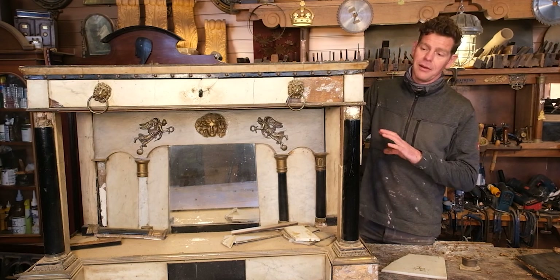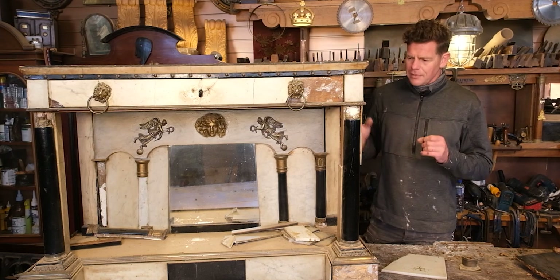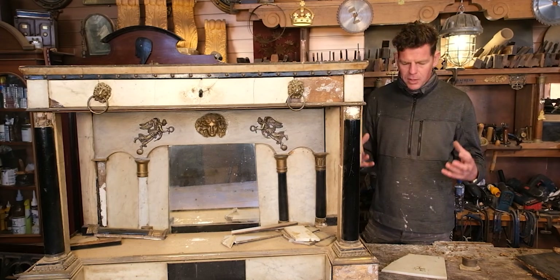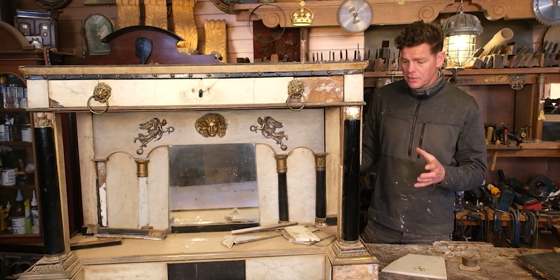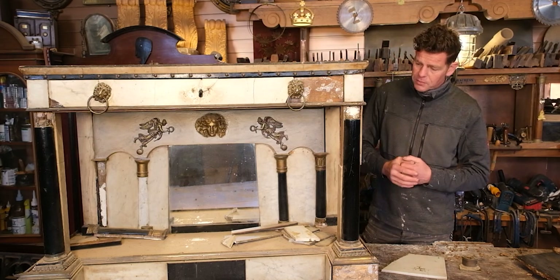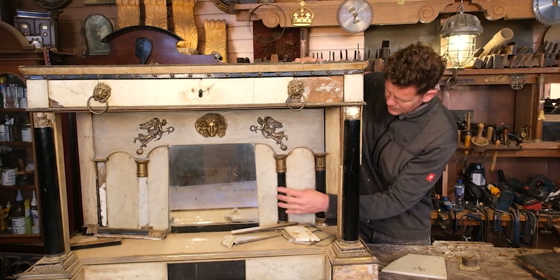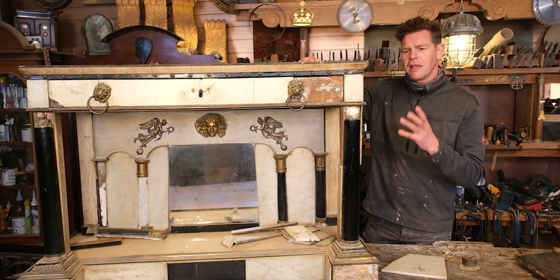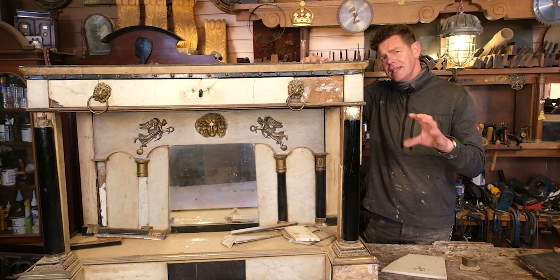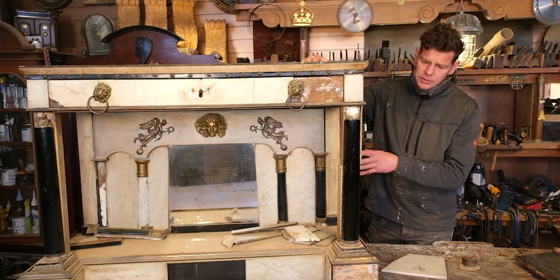I can't begin to tell you how rare these are, and the reason really is the construction. They're not that clever - basically a pine frame coated in marble. The marble is very heavy, and every time you move it those little movements start loosening the frame, and all that marble drops off. That's why we're left with this pile. They're all about show, but I think they're beautiful things - very decorative. Being from the Empire period, that dates it about 1810 to 1815.